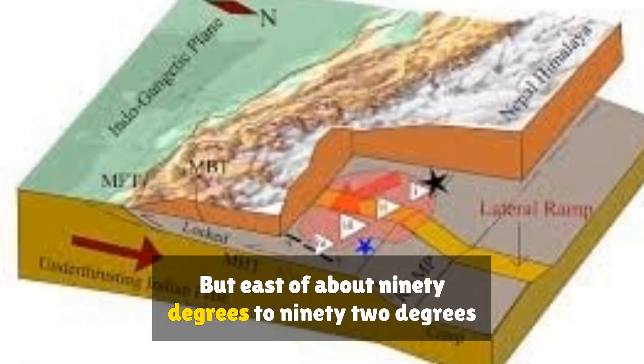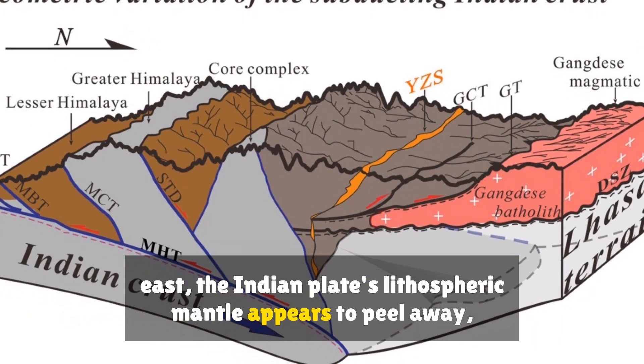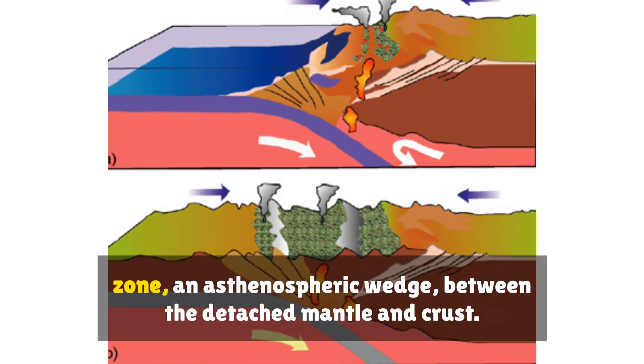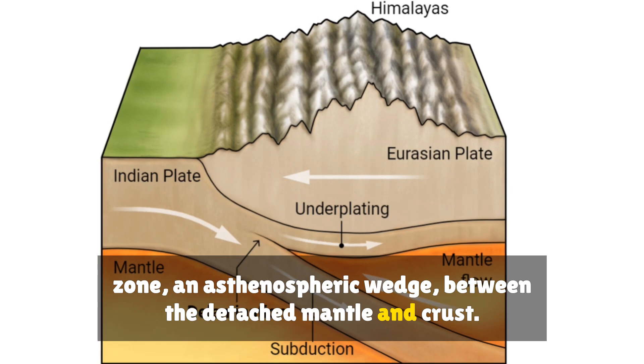But east of about 90 to 92 degrees east, the Indian Plate's lithospheric mantle appears to peel away — delaminate — from its upper crust, creating a molten or weakened zone, an asthenospheric wedge, between the detached mantle and crust.